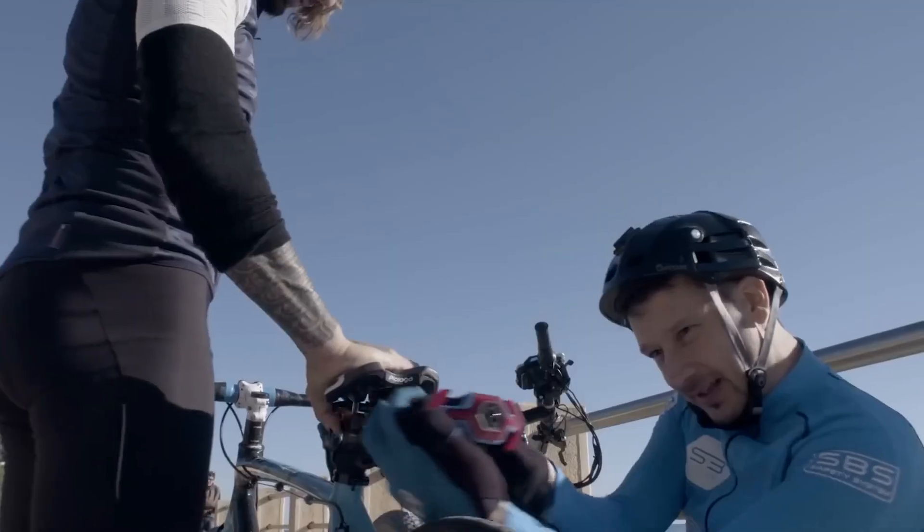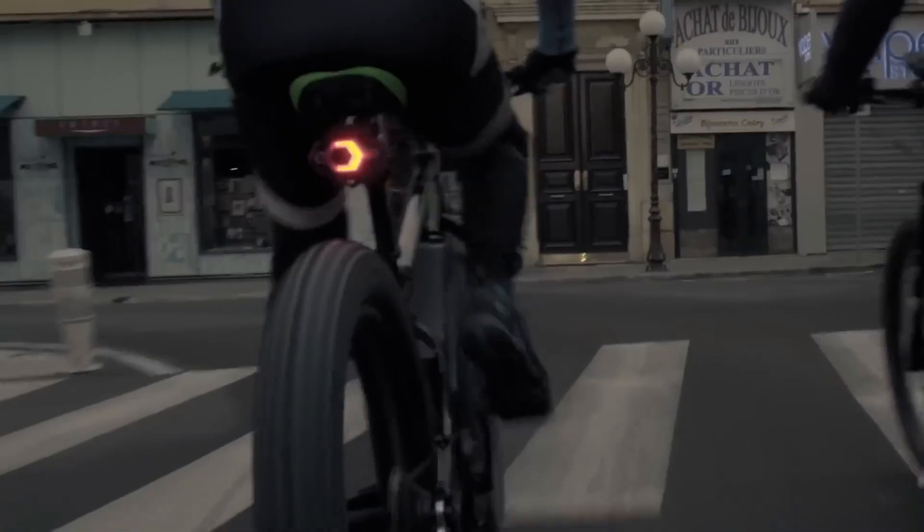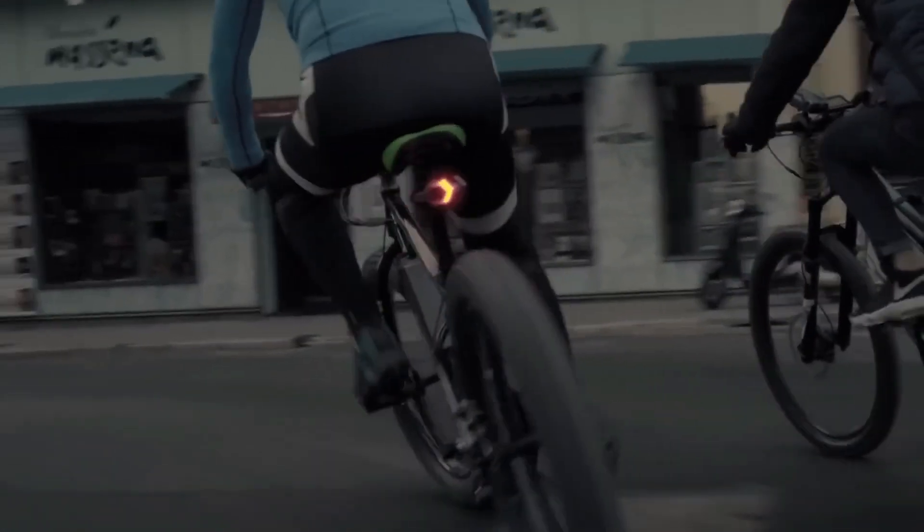More than a safety accessory, Hexagon is a leap toward integrated intelligent cycling that treats visibility not just as a feature, but as a core experience.